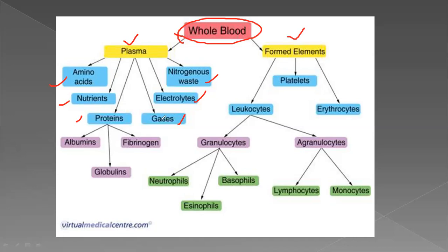Plasma contains gases such as oxygen and carbon dioxide, nitrogenous waste such as urea, and electrolytes. In the proteins of plasma, there are three types classified: albumin, fibrinogen, and globulin. So in the blood there are three types of proteins.